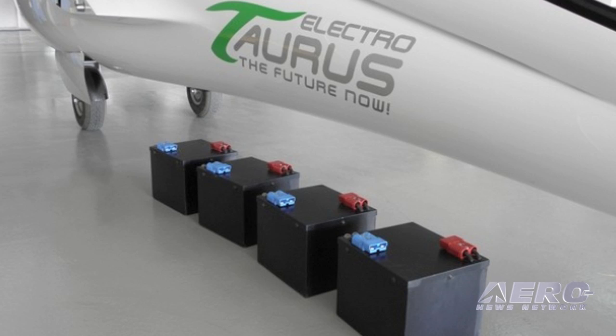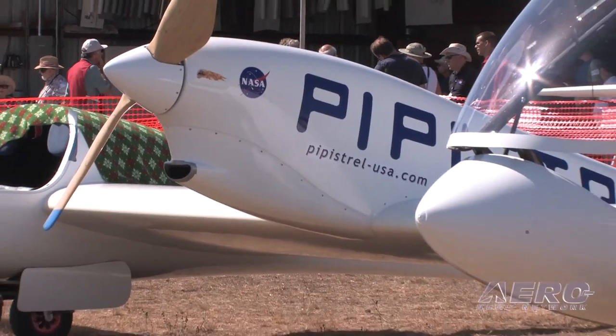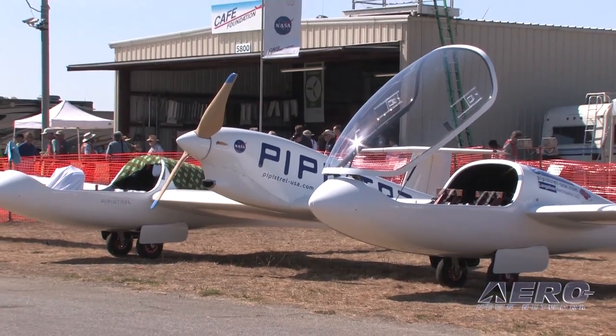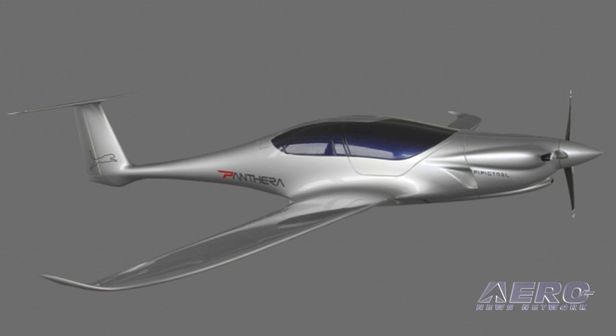We've learned primarily how to scale up electric propulsion from the powers we've been used to — namely 40 kilowatts on the Taurus Electro G2 stock aeroplane — all the way up to 200 horsepower equivalent, that's 150 kilowatts, making it almost five times more powerful. We've also learned about really efficient aeroplane concepts we may want to tackle in the future. The biggest lesson learned is successfully testing the powertrain that will go into our future product called the Panthera, a four-place Part 23 general aviation certified aeroplane coming out next year.